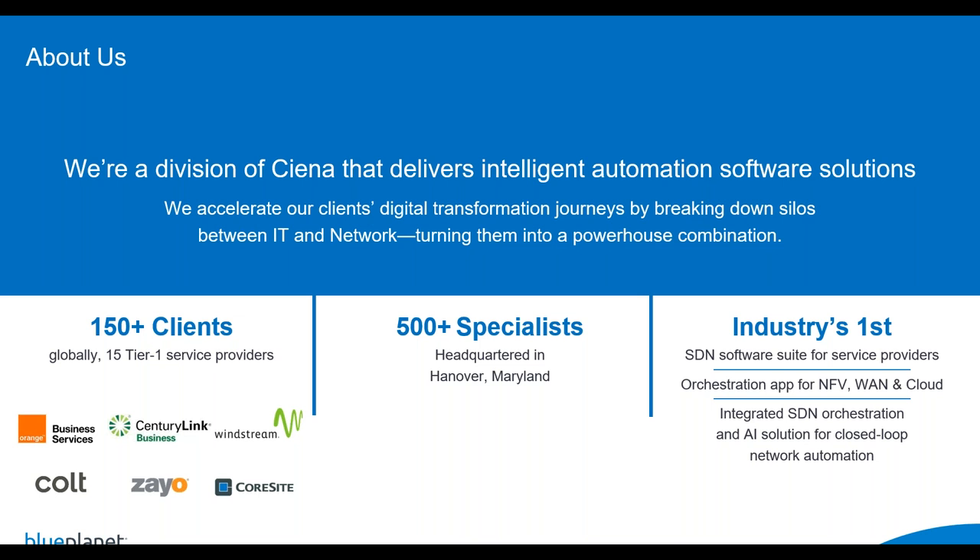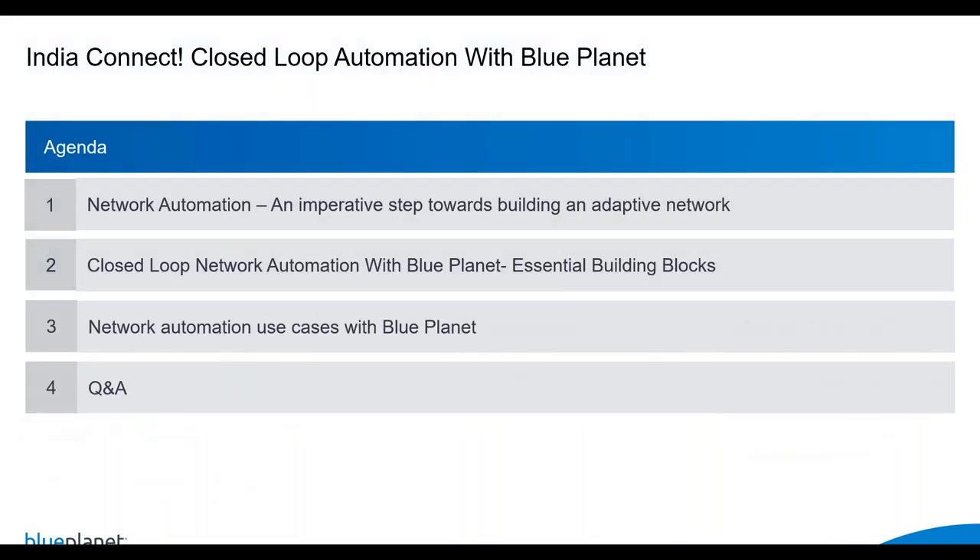Let's take a quick look at the agenda. We'll start with analyzing goals of network automation and why it's imperative for telcos to jumpstart on this journey. We'll then look at what closed loop automation is — the essential building blocks and how it's implemented in Blue Planet. We'll address two major use cases relevant to the Indian telco ecosystem, and then leave some time for Q&A. Please post your questions in the chat box and we'll address as many as we can.